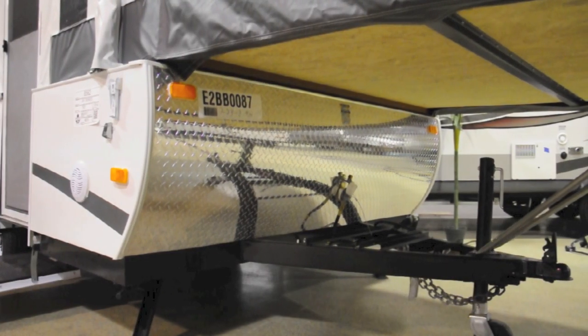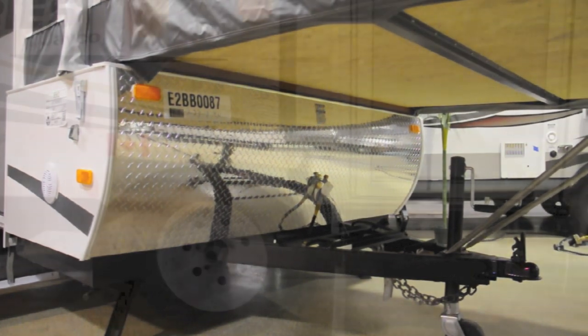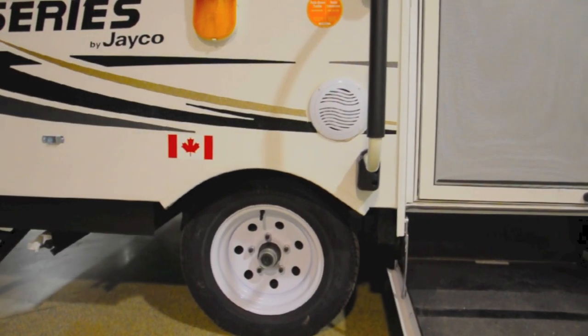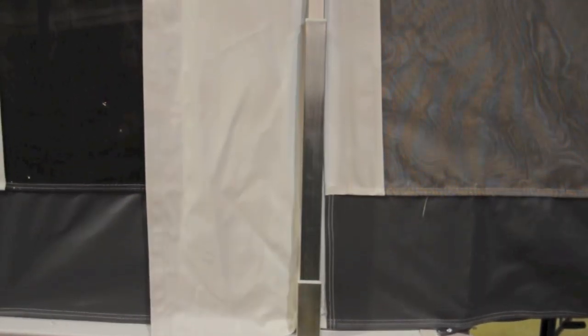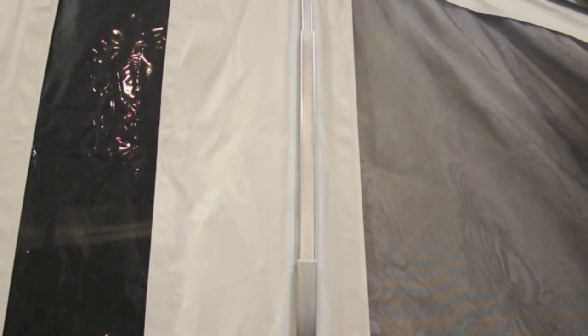On the exterior we have a heavy duty corrosion resistant A-frame construction, easy lube axles with leaf spring suspension system. The Jayco series has Jayco's original fully enclosed patented lifter system. There are no main cables to deal with.